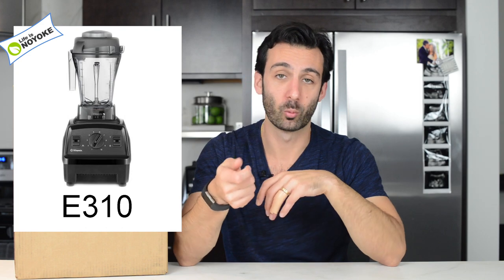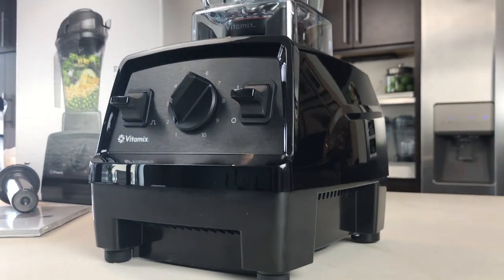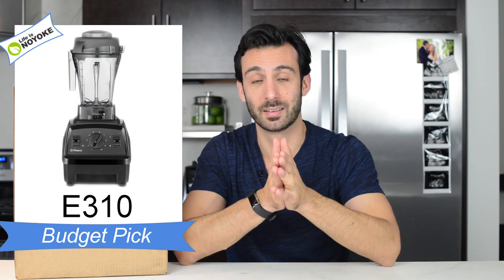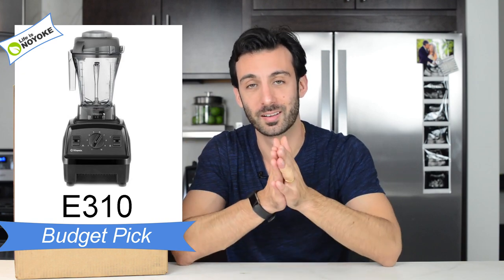The budget pick: the best Vitamix for someone on a budget is the Explorian E310. This comes with a 1 through 10 variable speed dial, an on/off switch, a pulse switch, the five-year warranty, the narrow 48-ounce container, and it's brand new. This was a machine that people were asking for — a no-frills Vitamix. It's perfect for people raising families on a budget. It's a great way to get into the Vitamix family and really step up to better blends and doing more in the kitchen with less.